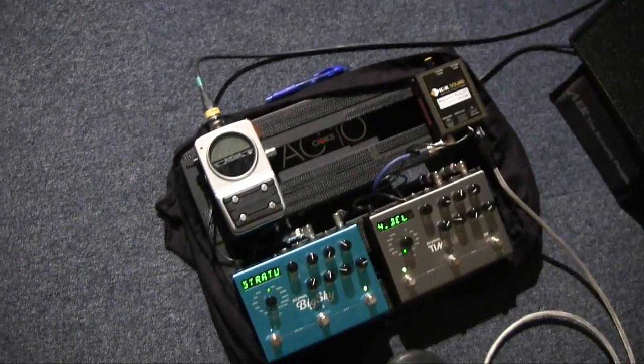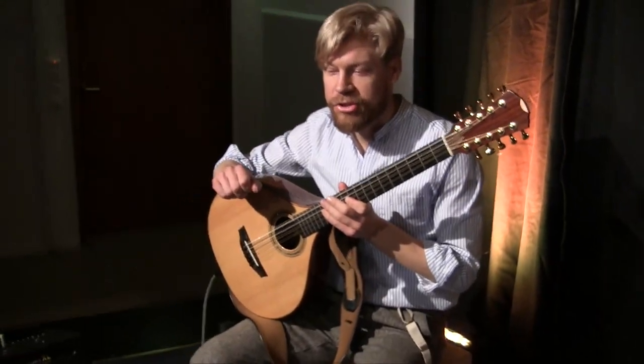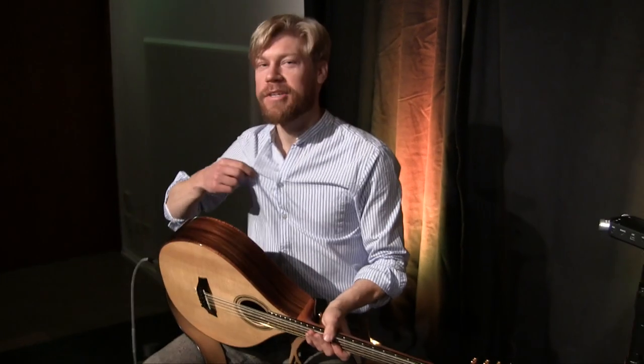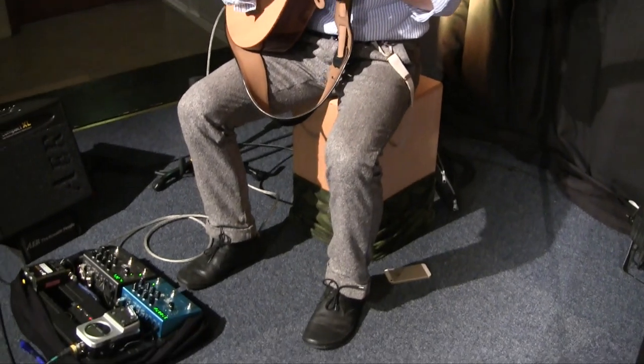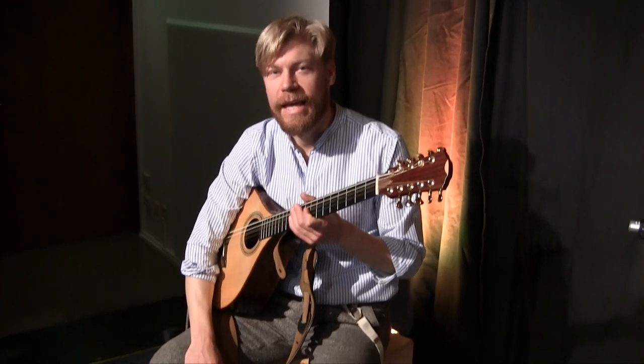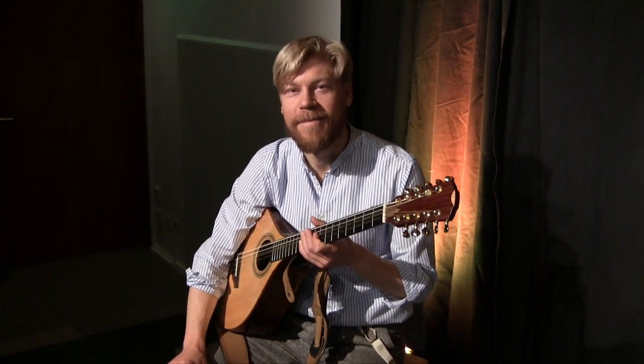This theater show is very epic in style, which is why I'm dressed up like an old worker here. I think it's great to use this kind of sound effect for some parts of the show.